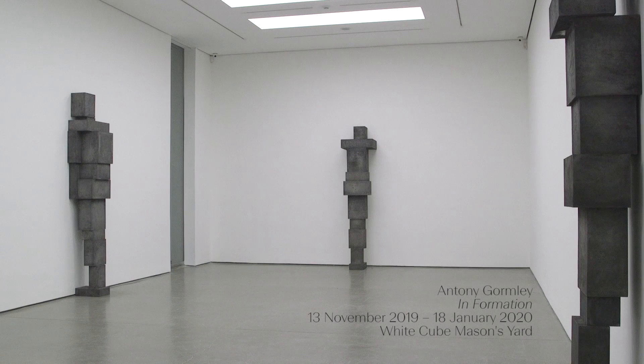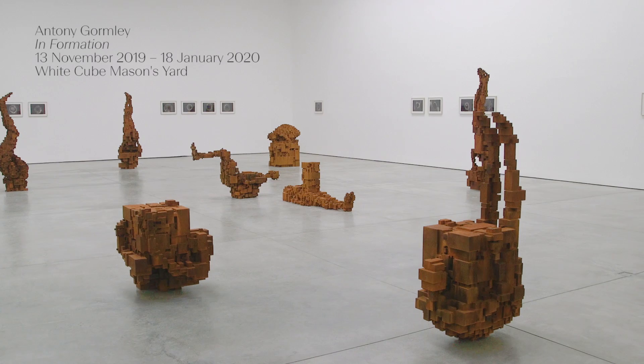Anthony Gormley's show In Formation at White Cube Mason's Yard introduces two new sculptural languages. Here on the ground floor there are four massive stacked block works, perhaps the most reductive and radical block works that Gormley has made yet.